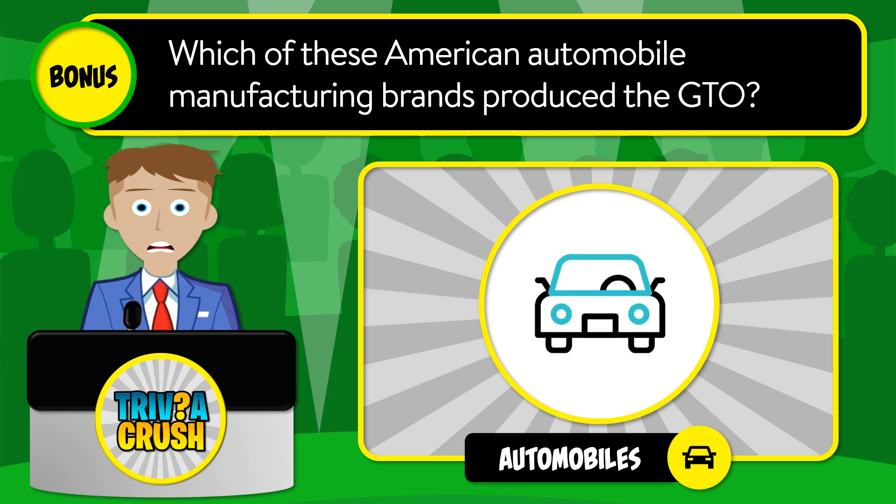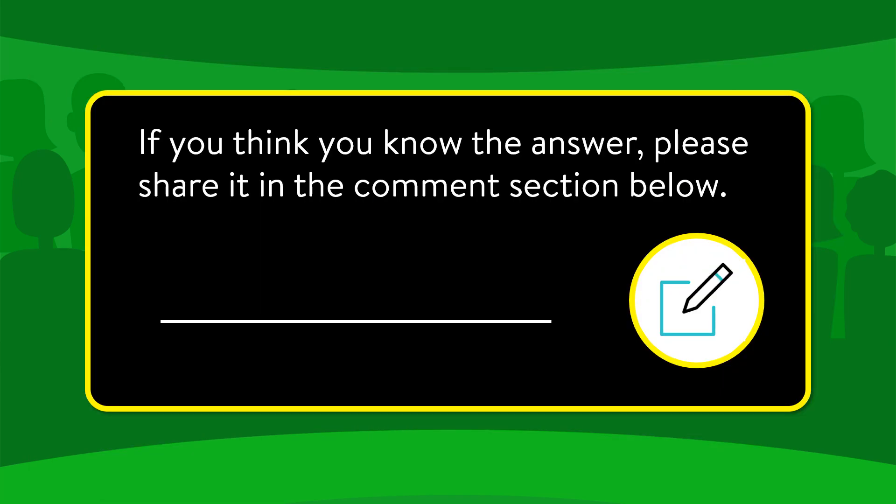And here is today's bonus question: which of these American automobile manufacturing brands produced the GTO? If you think you know the answer, please share it in the comment section below.